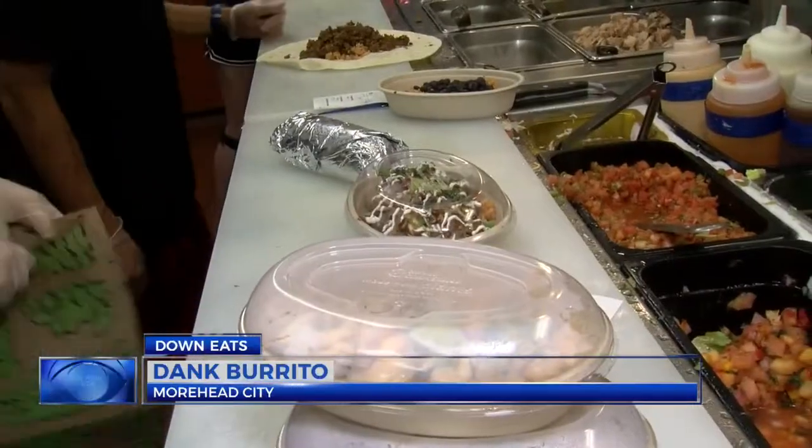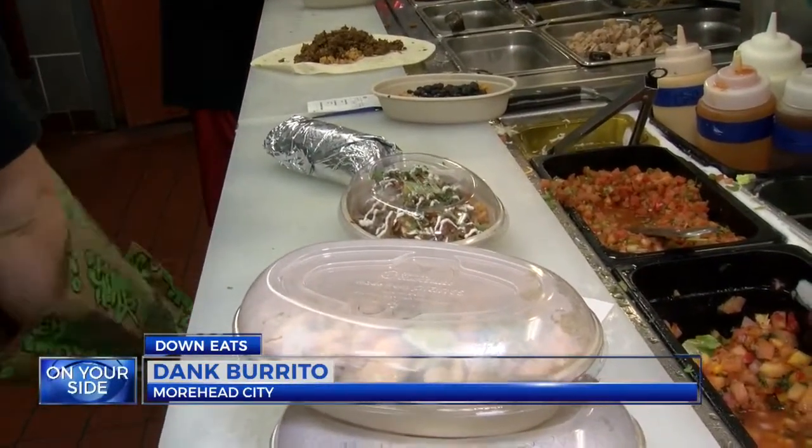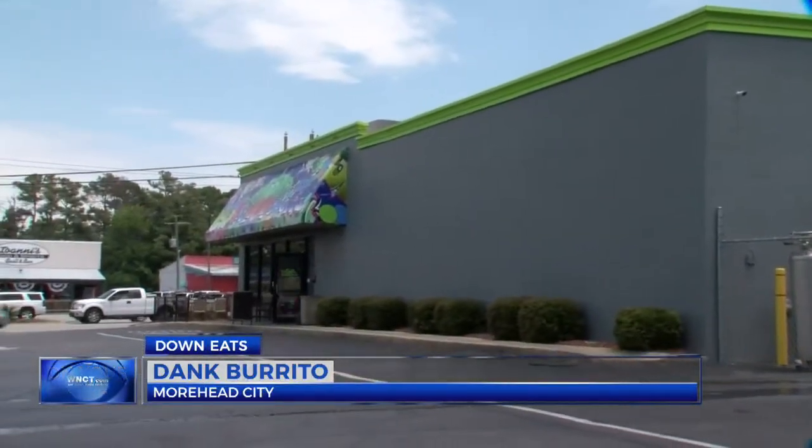Just driving down the road and having to see it look cool, so we stopped by. Whether visiting the Crystal Coast or a local, Dank Burrito is becoming a hit with everyone. Starting from a food truck, now into a fully operational building — who knows what the limit may be. We had a great 2016 and folks have really kind of enjoyed it. They've kind of caught on to our brand and it's been fun.